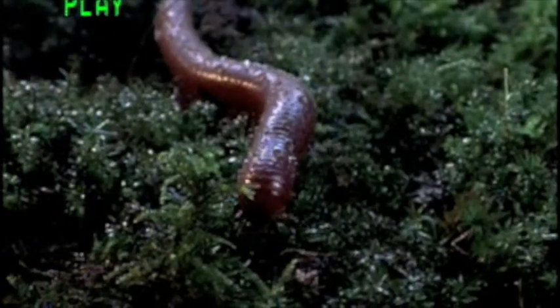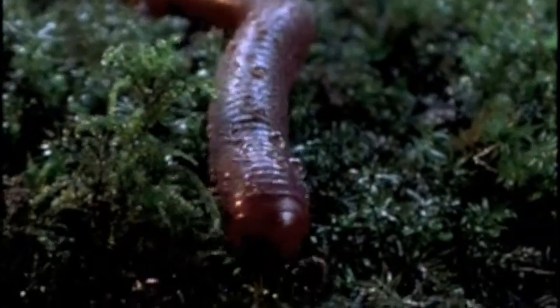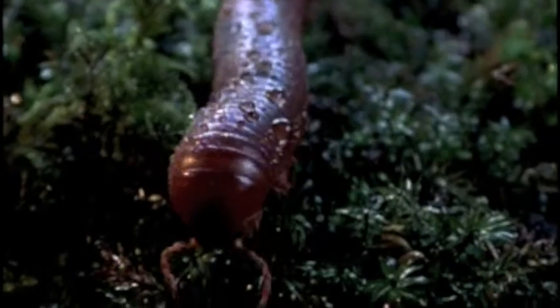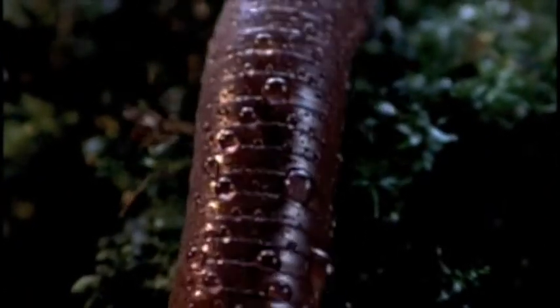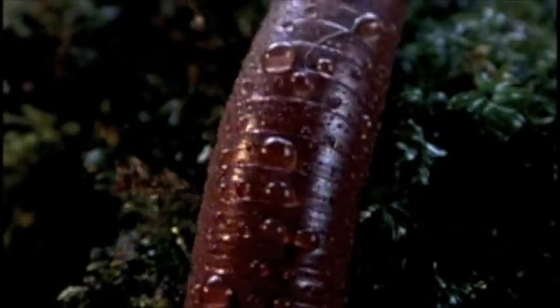Over time, arthropods invented many different breathing techniques. In a separate land invasion, ancestors of the millipede developed a special respiratory system to supply their long segmented bodies with oxygen.